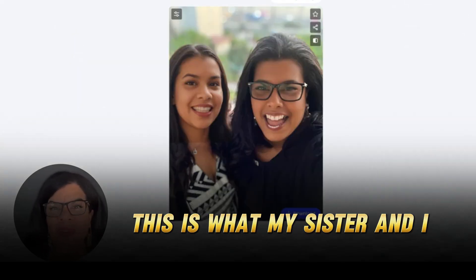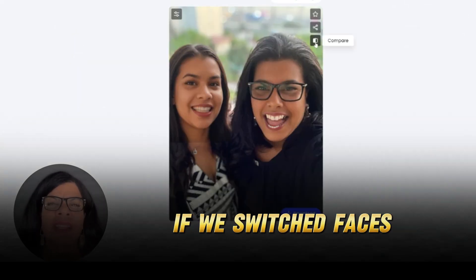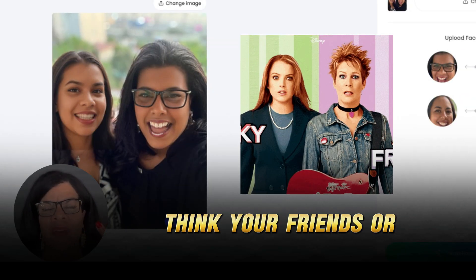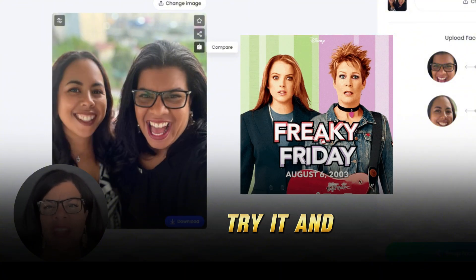Ta-da! This is what my sister and I look like if we switched faces. It feels like that Freaky Friday movie. Think your friends or family members would love this? Try it and share your best swaps.